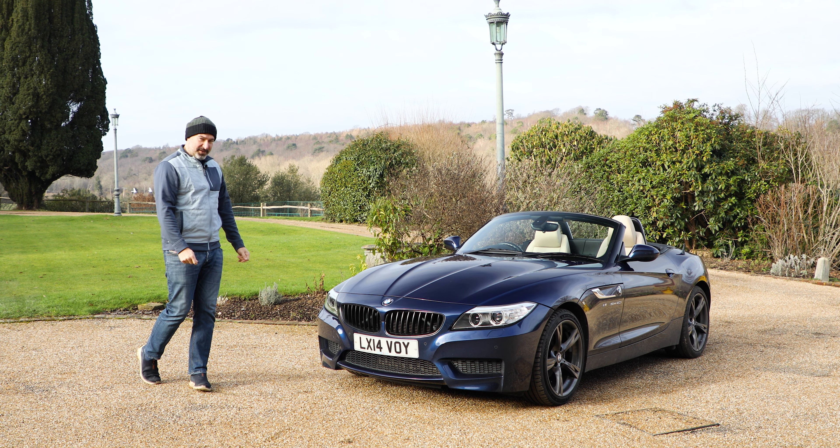Welcome to Challenge the Road. Here's my winter challenge to find the best convertible for under 15k.